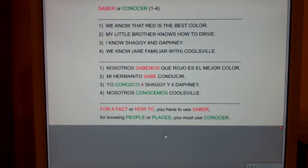Here's a chant that's real important, real useful. For a fact or how to, you have to use saber. For knowing people or places, you must use conocer.